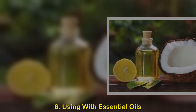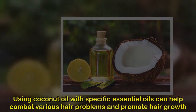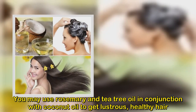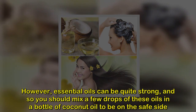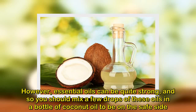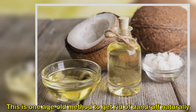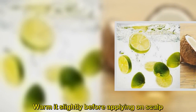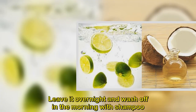Method 6: Using coconut oil with essential oils. Combining coconut oil with specific essential oils can help combat various hair problems and promote hair growth. You may use rosemary and tea tree oil with coconut oil for lustrous, healthy hair. Since essential oils can be quite strong, mix only a few drops into a bottle of coconut oil. Method 7: Using with camphor. Mix a small amount of camphor with coconut oil, warm it slightly, apply on the scalp, leave overnight, and wash off in the morning with shampoo.